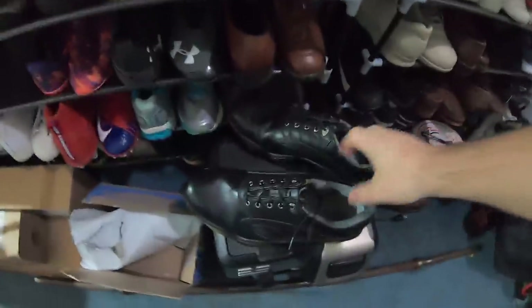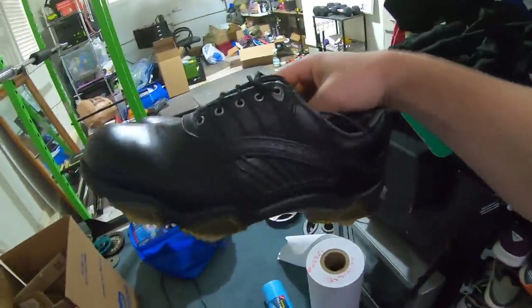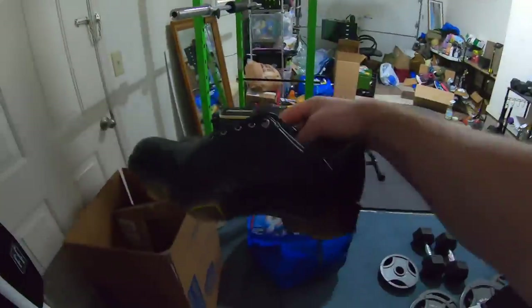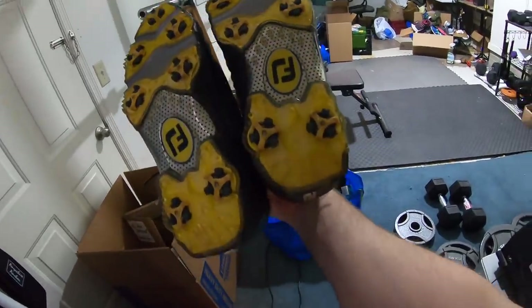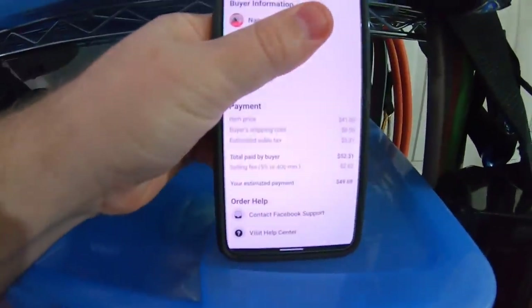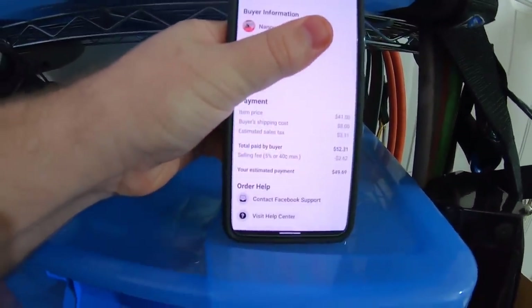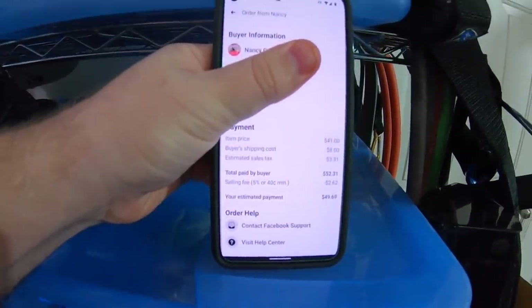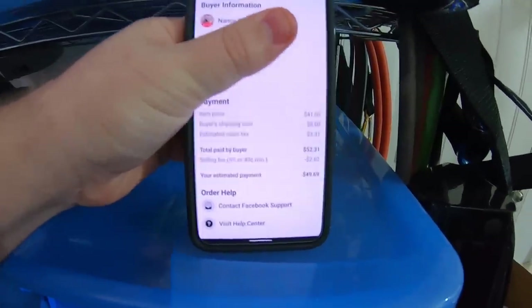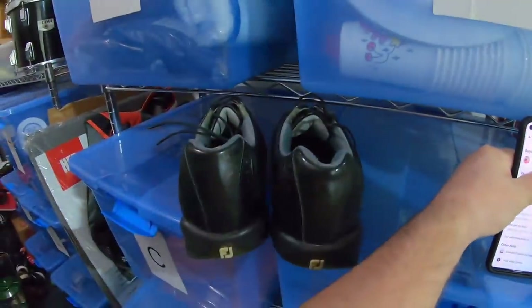My next Facebook Marketplace sale is this pair of FootJoy golf shoes right down here. I've had these listed on Facebook and eBay for a while now, and they finally sold on Facebook Marketplace for full asking price — $41 plus shipping, which is really great for just a pretty basic black leather pair of FootJoy golf shoes. The buyer's name is Nancy. Total paid by buyer is $52.31; after fees I'd make $49.69, but also have to take out the shipping on that, so it's actually $41.69. Pretty good on some used FootJoy golf shoes.